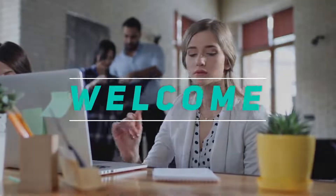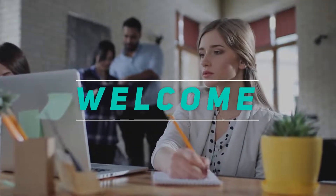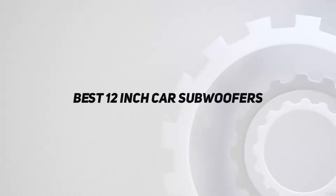Hey, welcome back to my channel. In this video, I'm gonna talk about the top 5 best 12-inch car subwoofers.